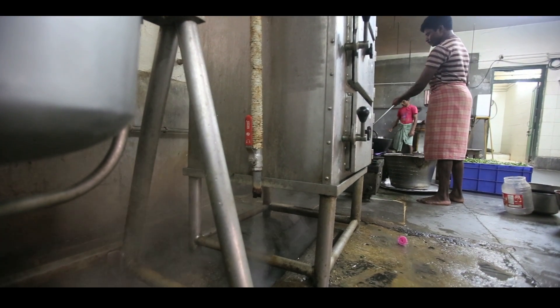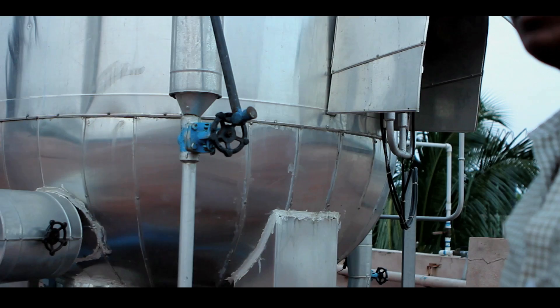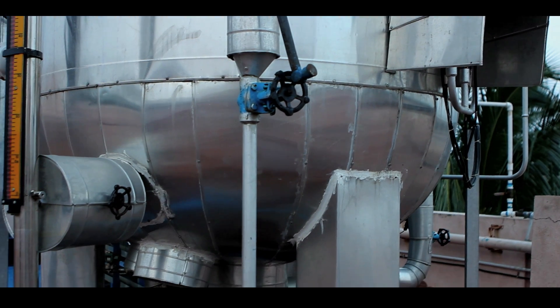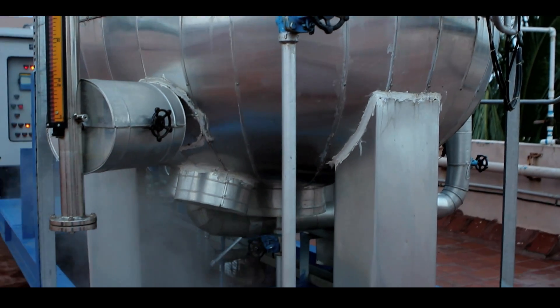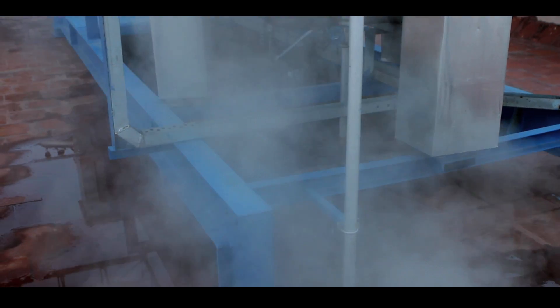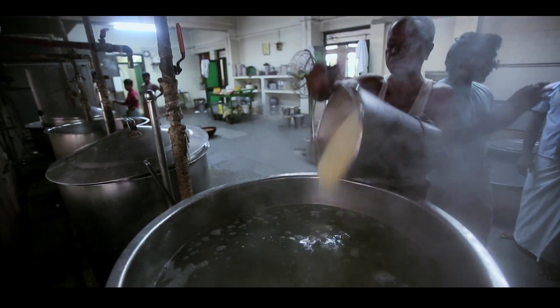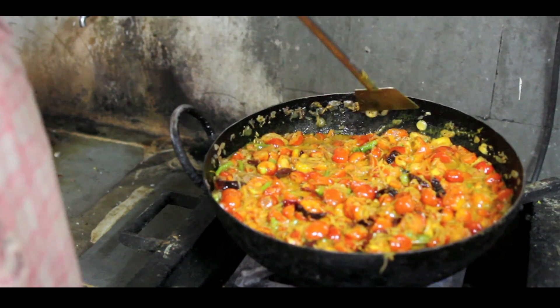We store the steam in an accumulator. It is stored up to 670 degrees and 7 bar pressure. Then, whenever we want to cook, we take that steam from the accumulator, but we use 1 bar pressure for cooking. So we cook mainly rice, dal, vegetables, and milk through this solar steam cooking system.